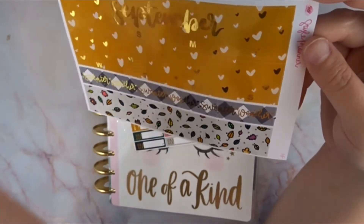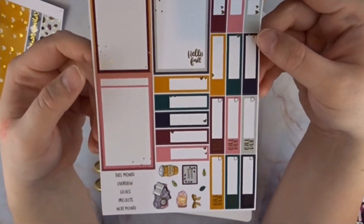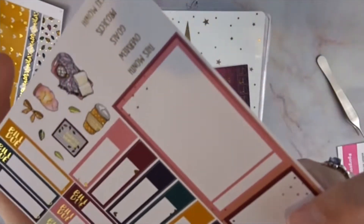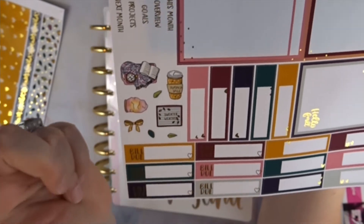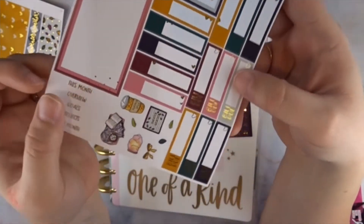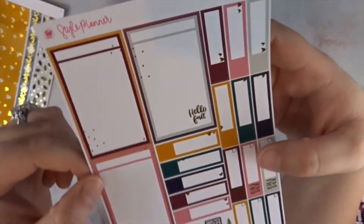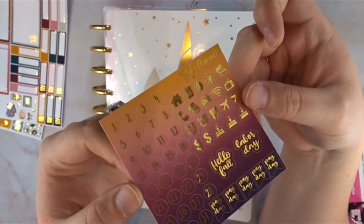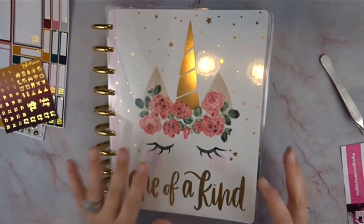Here is more of the functional side — you have your sidebar, a couple of labels, and these are foiled as well. This is the deco and it says 'sweater weather' and 'pumpkin spice.' You have a couple that say 'bill do' and then the headers down here say 'this month overview,' 'goals,' 'projects,' and 'next month.' It says 'hello fall' and then here are your date dots and some icons — payday flags, 'hello fall,' and Labor Day.